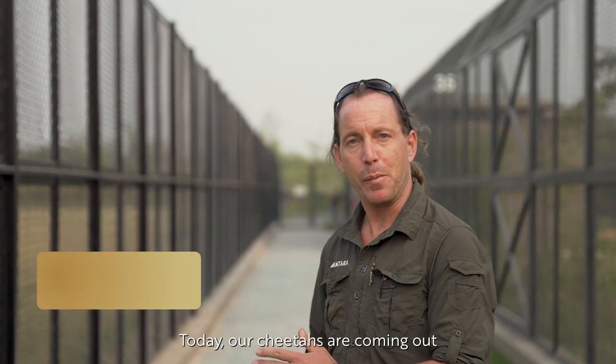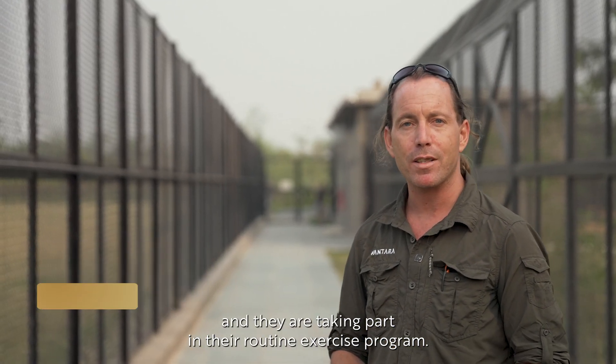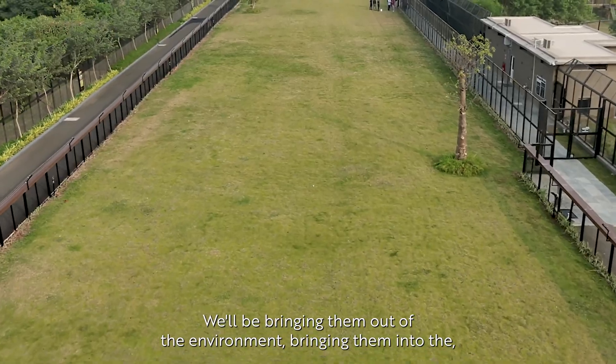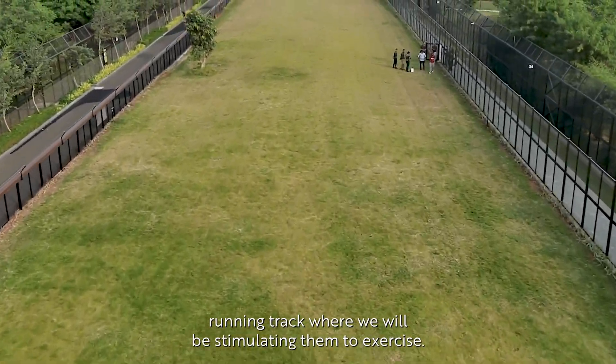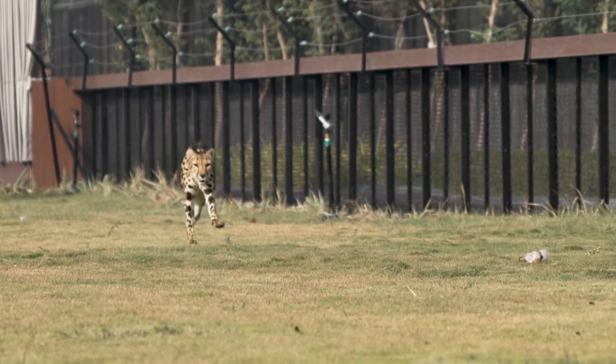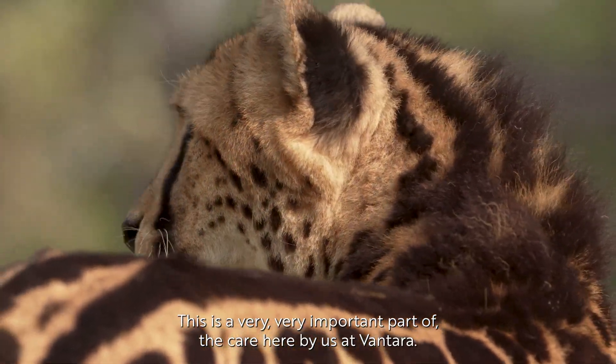Today our cheetahs are coming out and they're taking part in their routine exercise program. We'll be bringing them out of their environment, bringing them into their running track where we will be stimulating them to exercise. This is a very important part of their care here at Vantara.